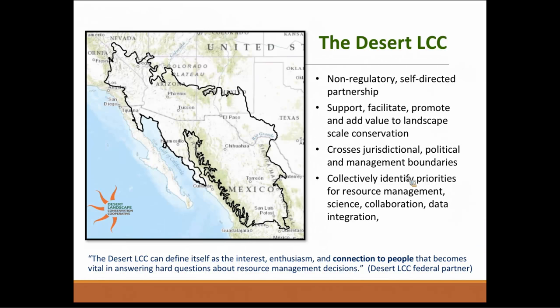We are working to support, facilitate, and promote landscape-scale conservation. A lot of that has to do with building on existing partnerships and adding value where we can, crossing those jurisdictional and political management boundaries. That involves not only coordination but continuous communication and data sharing. As a partnership, we are collectively identifying our priorities — not just for resource management, but also for science, how we're funding science, how we're collaborating, how we're using data, and how we're integrating it.